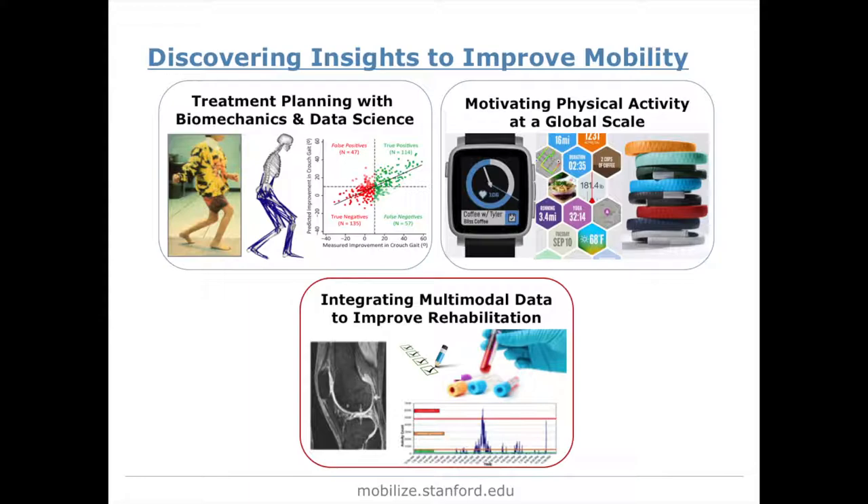The last area is integrating multi-modal data to improve rehabilitation — looking at imaging data, data from physical activity trackers, traditional gait workups from the hospital, as well as electronic medical records, and pulling all that together to better diagnose and treat conditions like osteoarthritis, running injuries, or stroke.